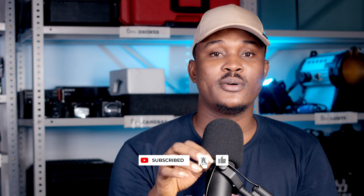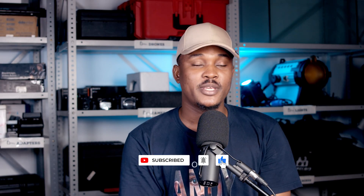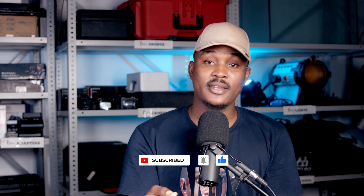Quickly do something for me — click the subscribe button, click the notification bell and join this creative journey with me. Let's learn together. As I learn, you learn and we all grow. So do that right away and let's get into the video.